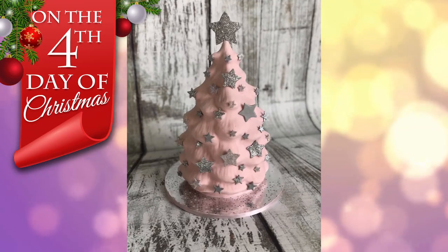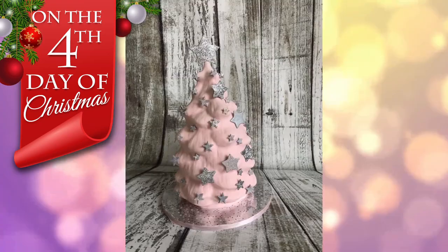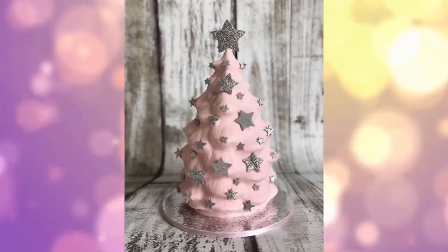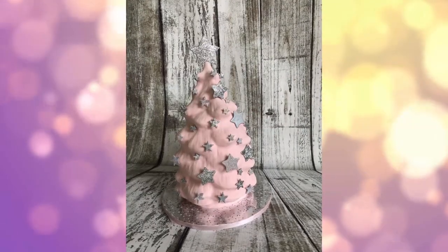This cake by far is my very favorite because it's covered in pink — all pink. I love this cake so much, and it's just so cute. And that's it. This is the pink, shimmery, star-covered pink tree.